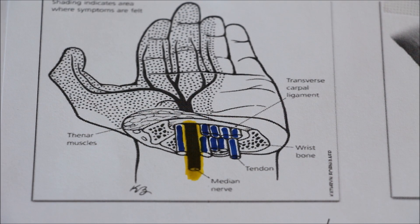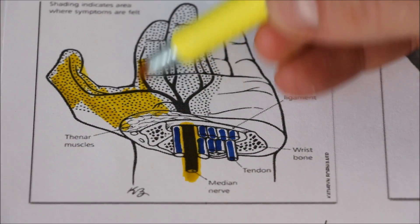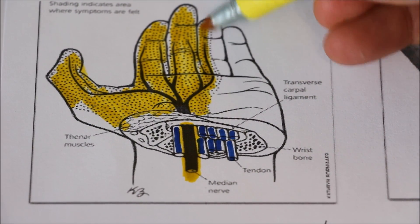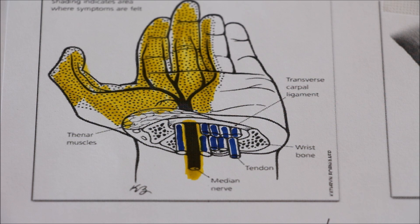Initially, patients may wake with symptoms of numbness, tingling, and discomfort in the hand. As the condition progresses, one may have numbness and tingling in the hand that occurs in the daytime. It usually involves the area of the thumb, the index finger, the long finger, and the ring finger. Initially this numbness and tingling is intermittent; however, as the condition progresses, it becomes more common.